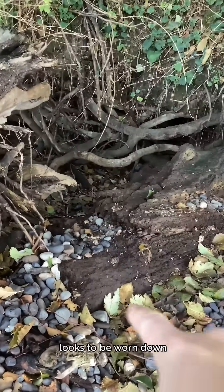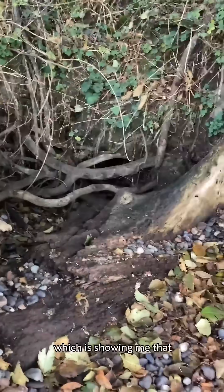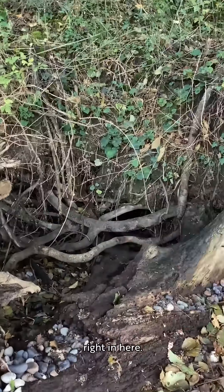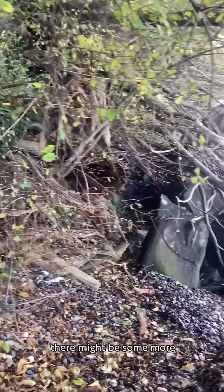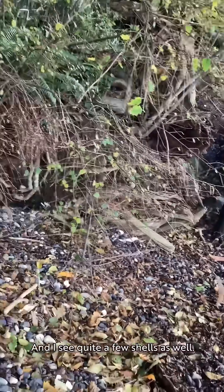This right here looks to be worn down into a muddy path, which is showing me that they might be taking shelter right in here. And actually, as I look over here, there might be some more evidence of another pathway through here, and I see quite a few shells as well.